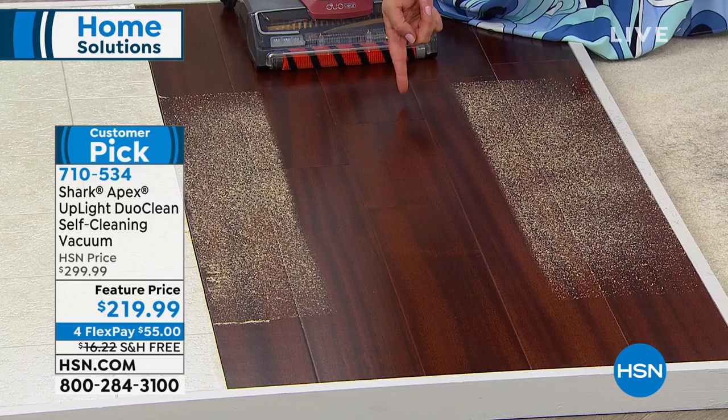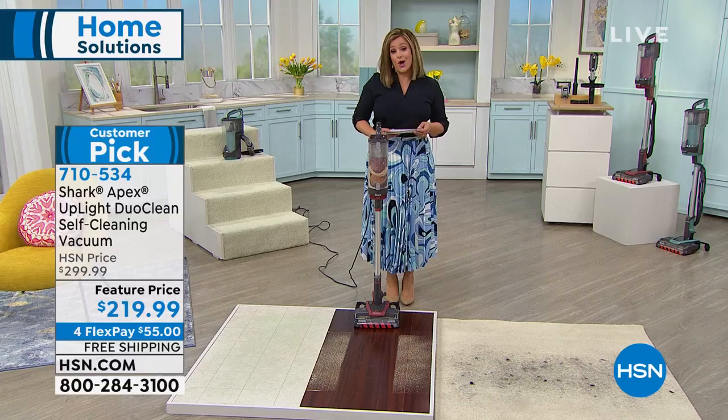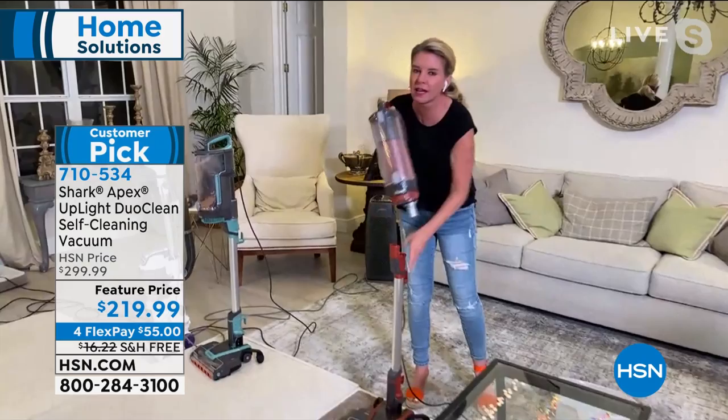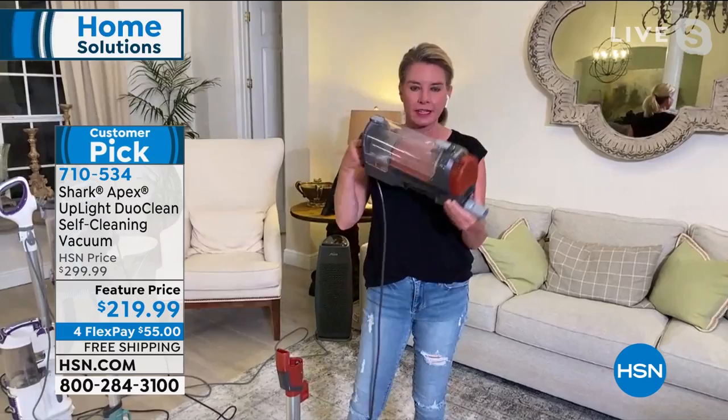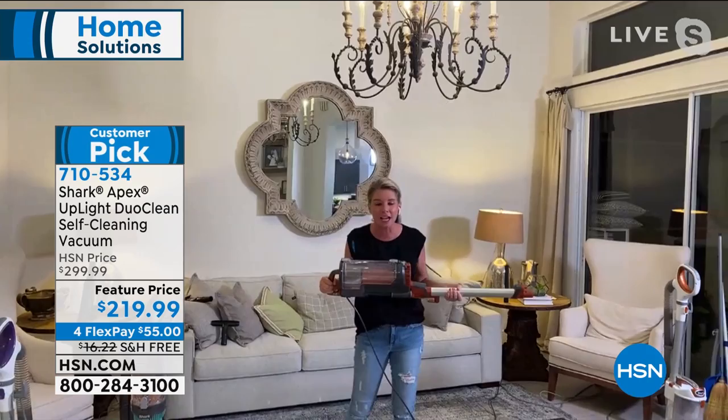This one has always been a favorite from the very first time we launched it. You don't have to choose what type of technology you want — everything is in this one vacuum. Our rocket design is what put Shark on the map — it's a two-in-one. Now it's your handheld — with the press of a button down at the base, you can turn this into your wand. You can get up high and get down low. With all the attachments included, you're able to clean from your floor to your ceiling and everything in between.